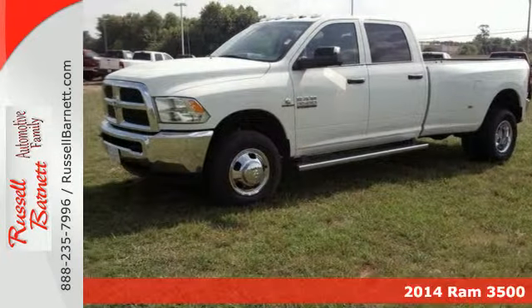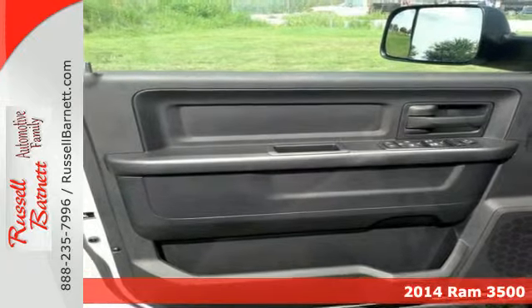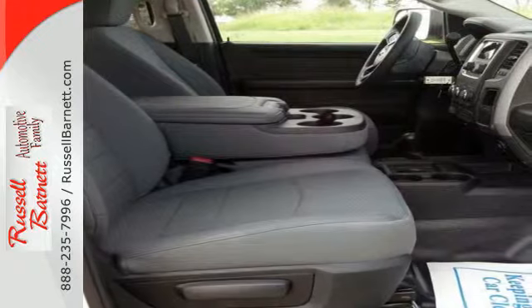It's a 2014 Ram 3500, built for work in a heavy-duty atmosphere. Ram trucks are engineered to last and they are torture tested to prove that.